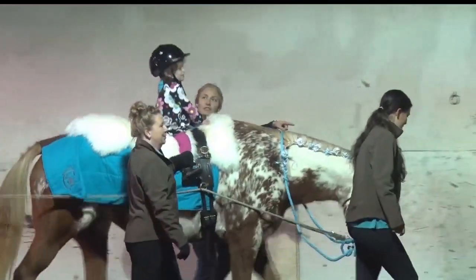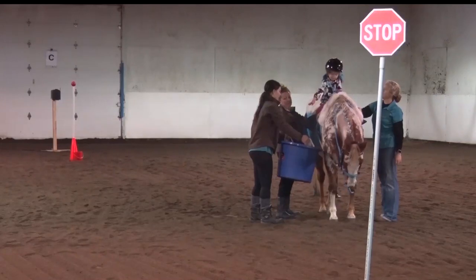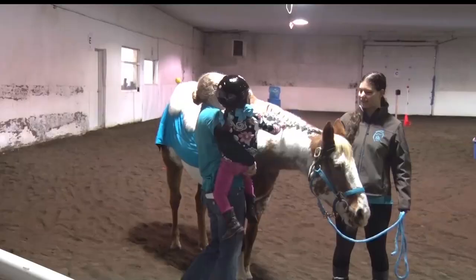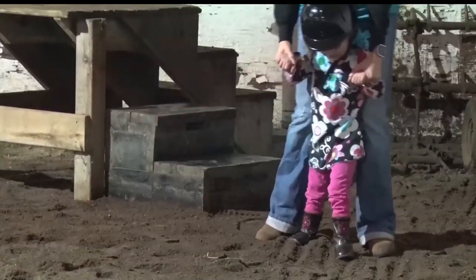Just being in the environment of the stable has helped Martha progress in her therapy. It's stimulating on multiple levels — she's getting stimulation from the warmth of the horse, the smells, the barn cats running around. Martha is getting stronger and stronger every ride, and she's come so far since she first started that she's begun to walk with handheld assistance.